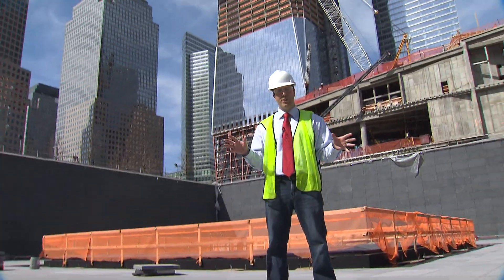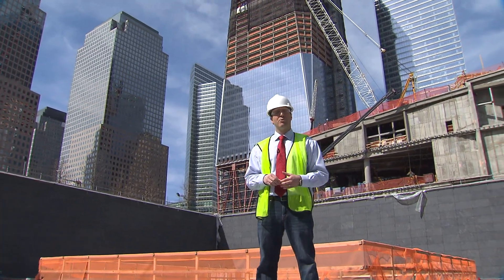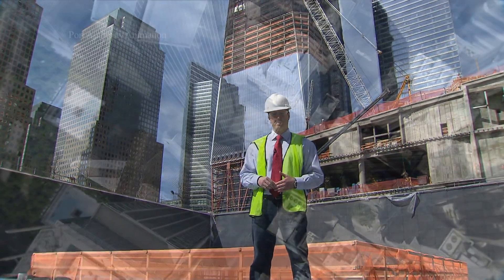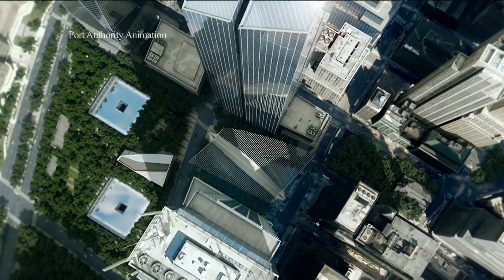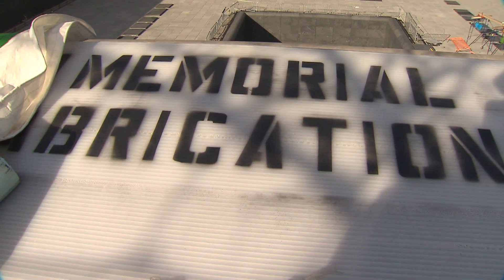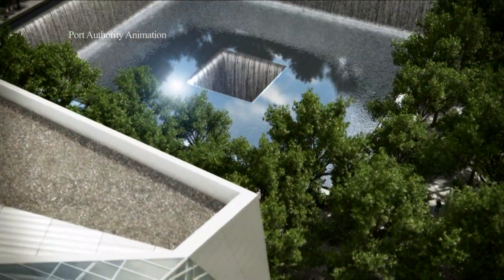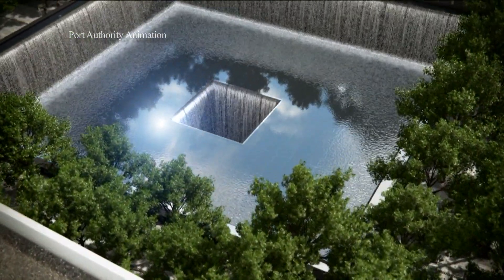Come the 10th anniversary, all this will be finished. It'll be a giant memorial pool around which people can come to reflect and remember their loved ones. There's a memorial pool for each tower, and memorial plaques listing the names of the victims are already in place. So when people arrive this September 11th, they'll have a specific place to go to honor their loved ones.